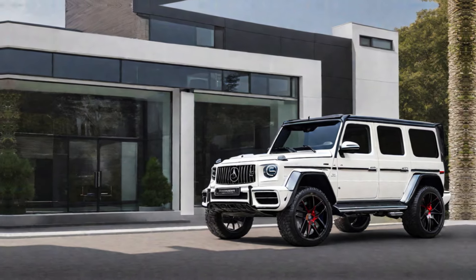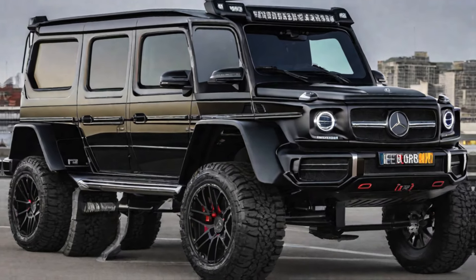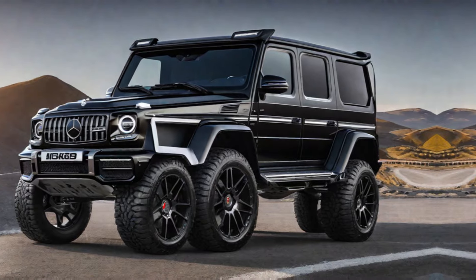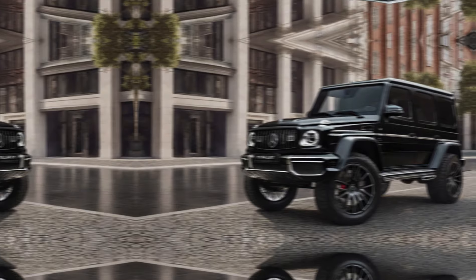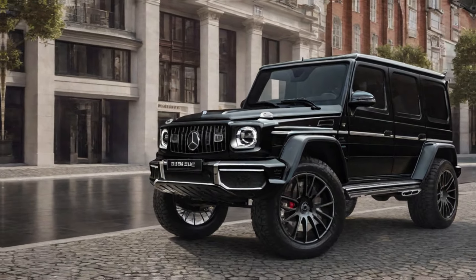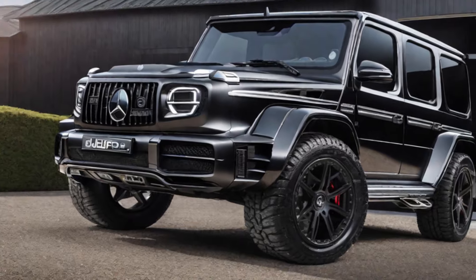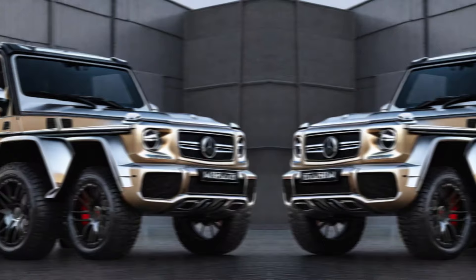Dive into the Burbus 900's impressive specs, highlighting its upgraded engine, monstrous horsepower, and enhanced driving dynamics. Compare to the standard Mercedes-AMG G63 to showcase the significant performance gains achieved by Burbus. Use clear and concise language to explain technical aspects without overwhelming viewers who might not be car enthusiasts.